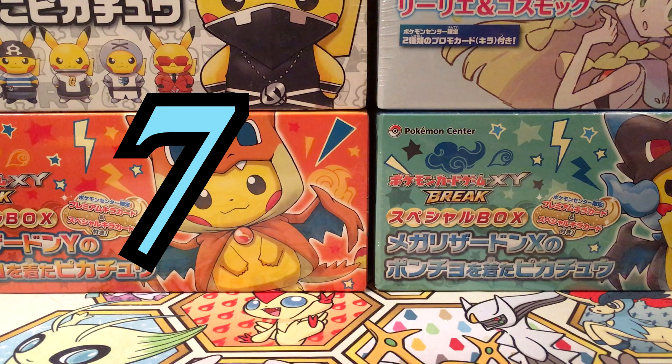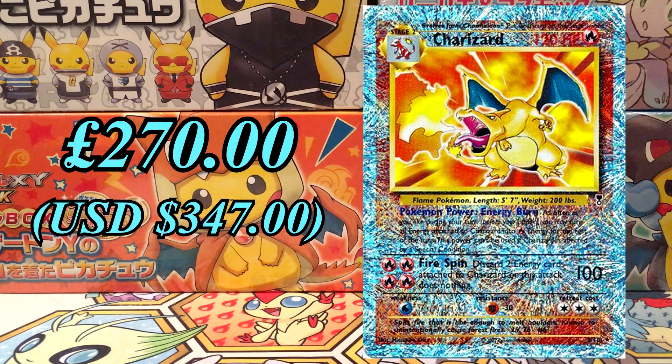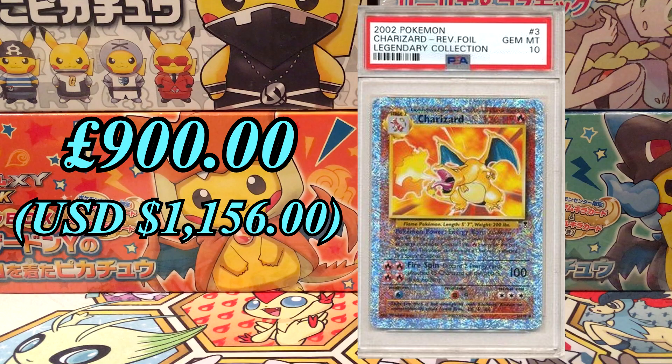At number 7, this is definitely one of the better reprints of the original base set Charizard. It's the Charizard from Legendary Collection released in 2002. This set wasn't released in Japanese, and it was the first English set to include Reverse Hollows. This is another set that has crept up in price over the years and has become very popular with collectors. Right now we're looking at £270 for this card. At PSA 10 it's at £900 with only 64 of these available, so quite a low number.